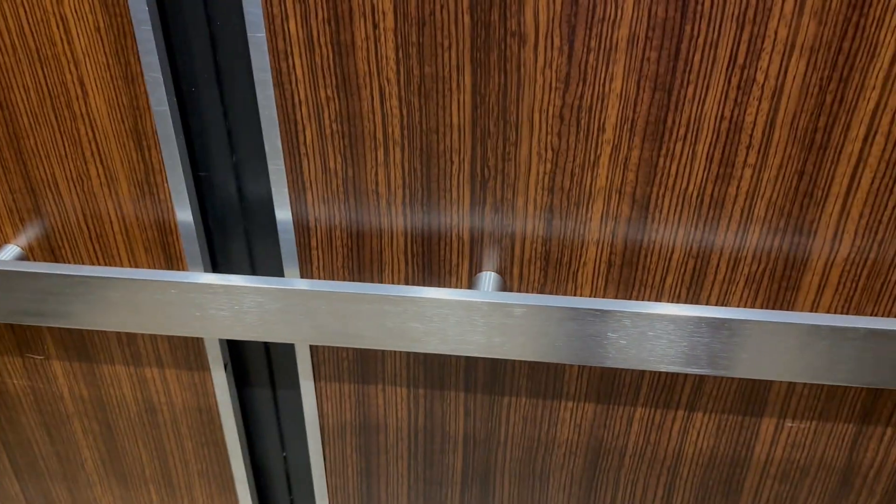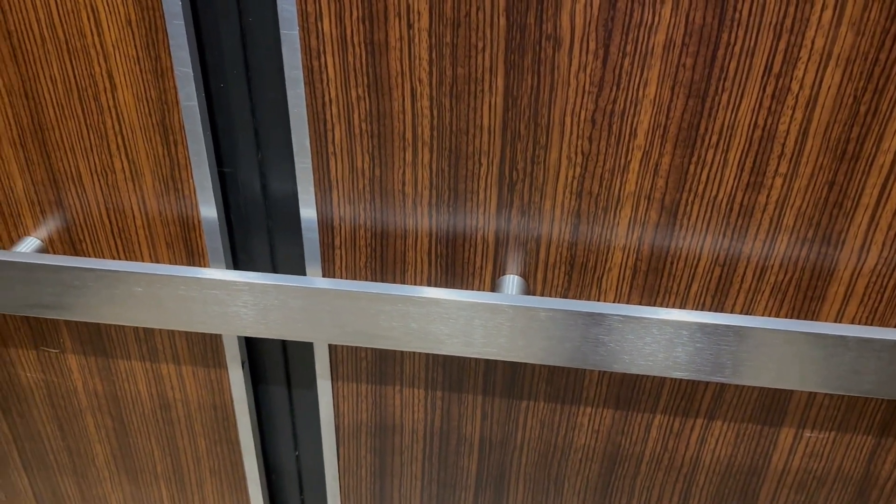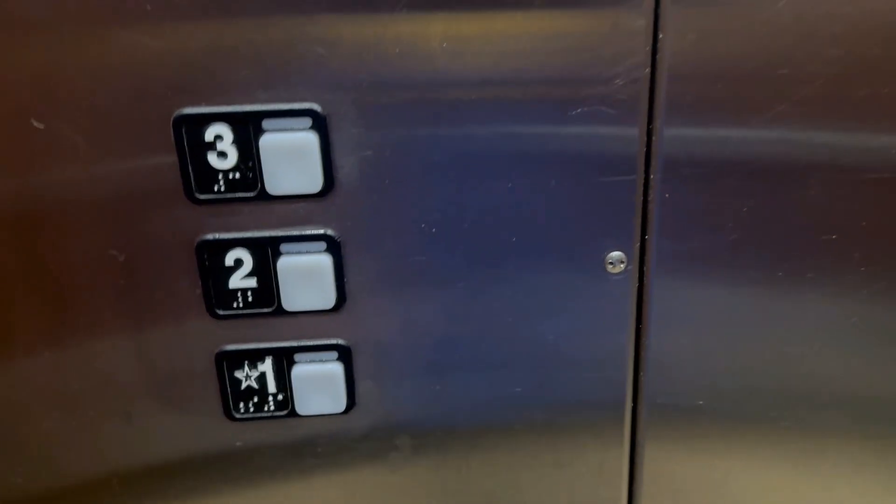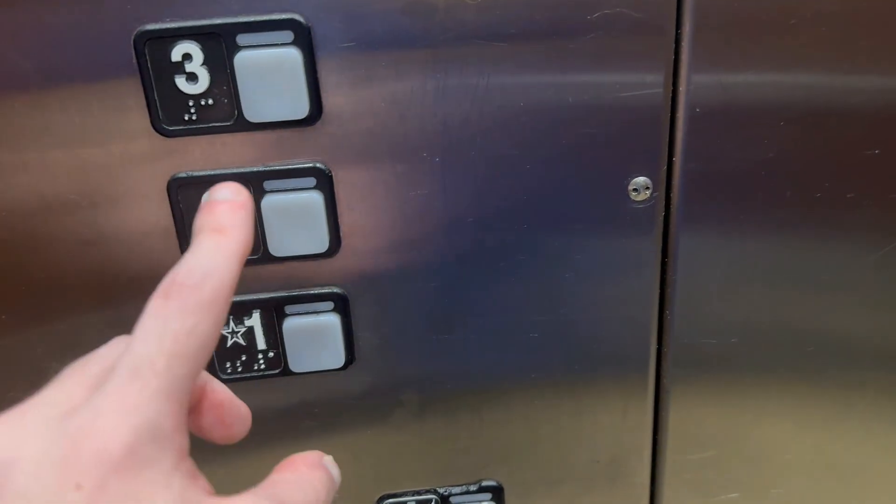Of course, this is in Cary right now where we are, but this is also part of Raleigh. And since this is only three stories, there's only one elevator here. We'll go ahead and take this up to two.